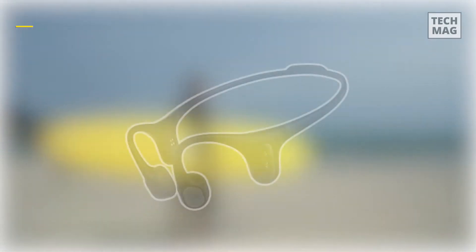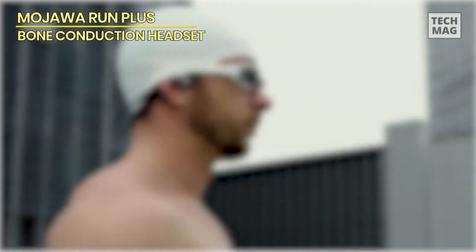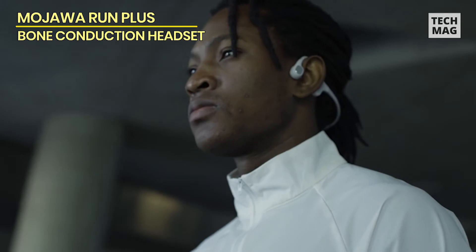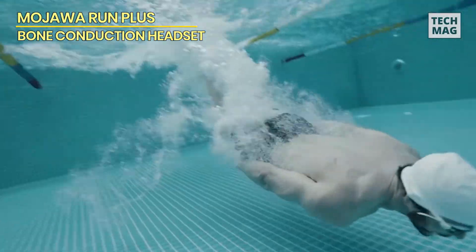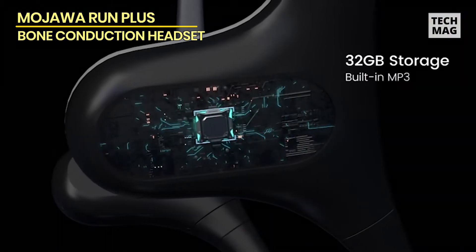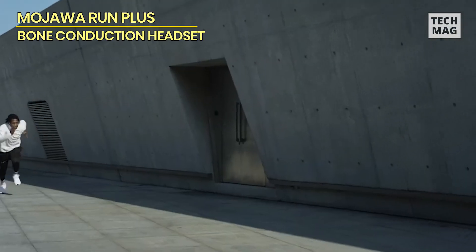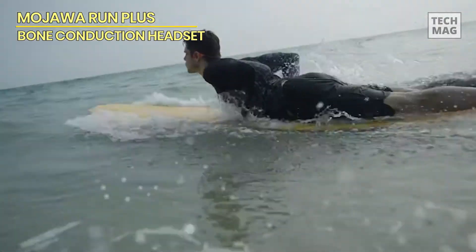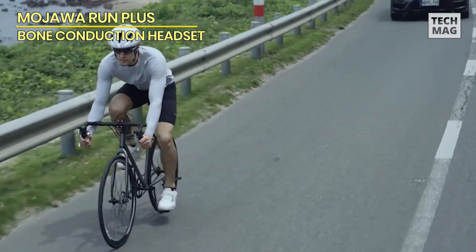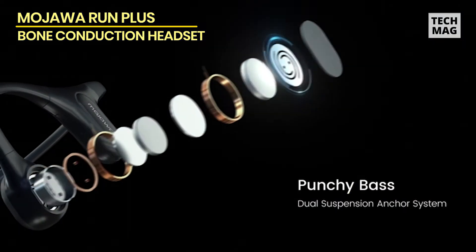Mojawa Run Plus. These bone conduction headphones are a high-end choice that employ a patented maglev bass actuator and a unique anchor mechanism to give great audio quality with rich bass and sharp treble. They're waterproof, lightweight, and filled with features you'll want to use over and over. You may use Bluetooth 5.2 to connect these headphones to your favorite gadget or phone, or you can put music and audio straight into the MP3 storage mode.